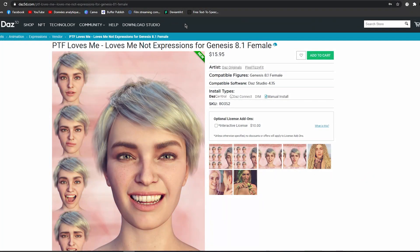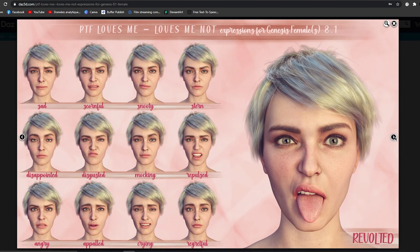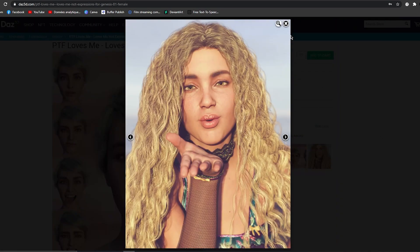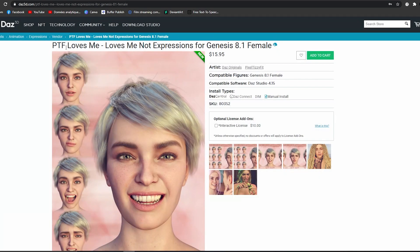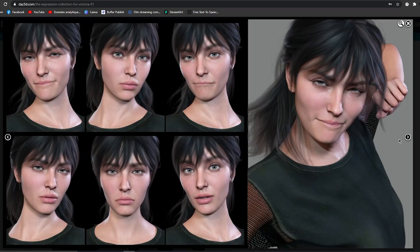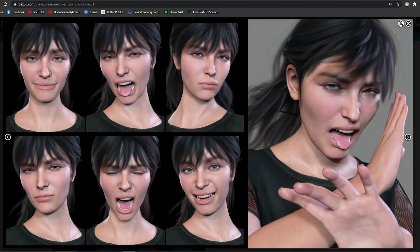Here on the DAZ Studio website we can see the first expressions — this looks more realistic. I really like it. The first one is called 'PTF Loves Me' and the second one is another collection with some expressions — interesting.